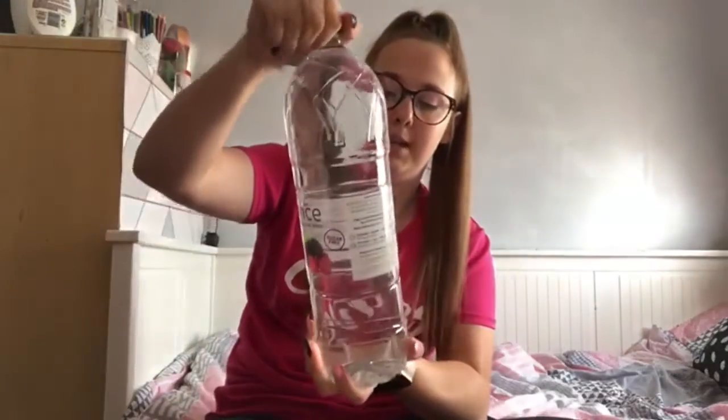Another top tip: in our fridge downstairs we've got a big gallon jug of water and we make sure that we drink one of those a day. I like to do three bottles of water a day, or I tend to do one or two of these big bottles a day — depends on what I can get through. This bottle here is two liters, so especially if we are exercising, we do need to make sure that we are drinking plenty of water.